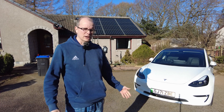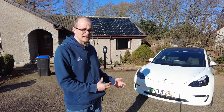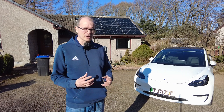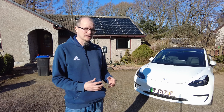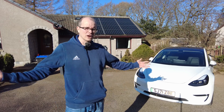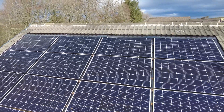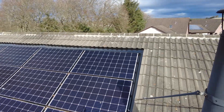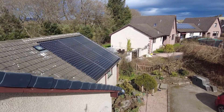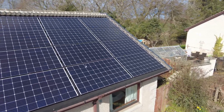Today is the first day of spring and I want to talk about the performance of my solar panels in January and February of 2022 and how that compares with the same months one year earlier. I also want to talk about the impact of partial shading on solar panel performance. Hello, I'm Anthony. I commissioned a nine kilowatt solar panel array here in Aberdeenshire in November 2020 and I've got lots of previous videos describing the setup, operation, performance and economics.